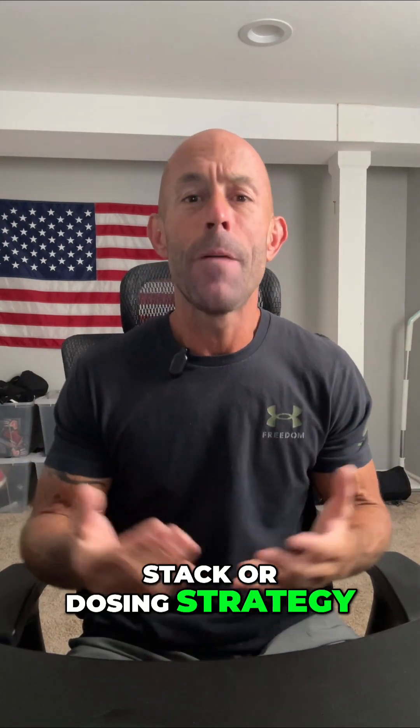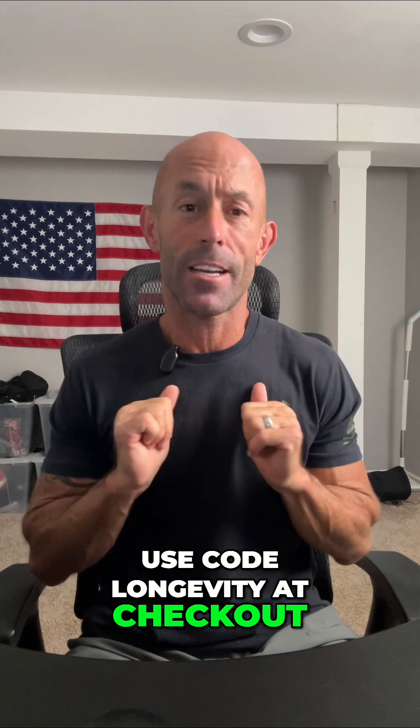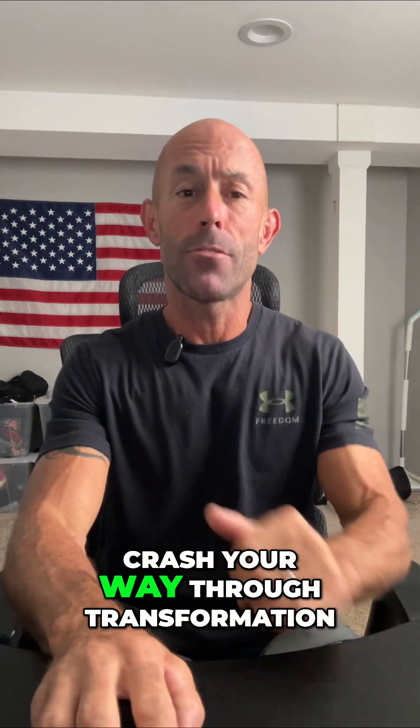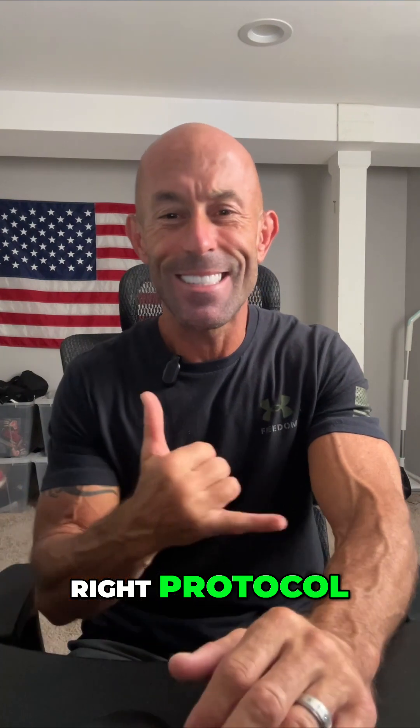If you need help dialing in your stack or dosing strategy, I offer free coaching when you grab your GLP-3 from biolongevitylabs.com and use code LONGEVITY at checkout. You don't have to crash your way through transformation — you just need the right protocol. Stay healthy.